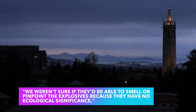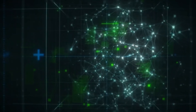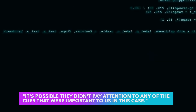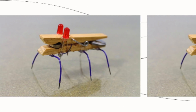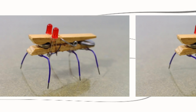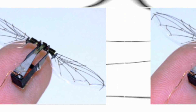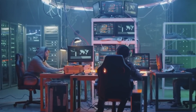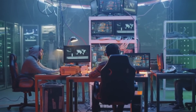We weren't sure if they'd be able to smell or pinpoint the explosives because they have no ecological significance, said Bahraini Rahman, a biomedical engineering professor. The locusts buzz into position with a chittering of wings and a flickering of antennae. The swarm buzzed across the road after being freed from their cage, their senses tuned and trained to the scent of TNT — the improvised explosive device hidden beneath loose cardboard and a fake papier-mâché rock near the corner of the street. First one lands, then another. Like a game of Minesweeper, the swarm monitor plots the location on a table and waits for the swarm to identify more hidden hazards.